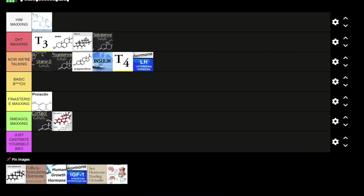Next we have TSH — thyroid stimulating hormone. This is the hormone that makes your body produce thyroid hormones, so I'm putting it in 'Now We're Talking' for the same reason LH is up there. You can't make T4 and obviously T3 without TSH.